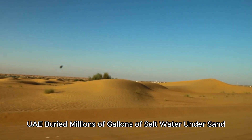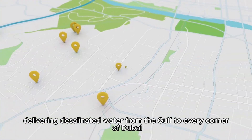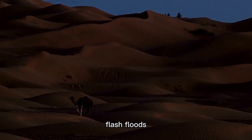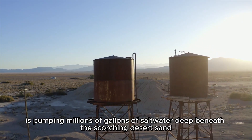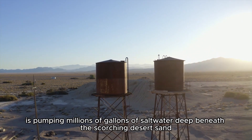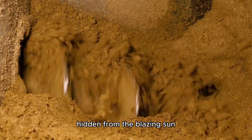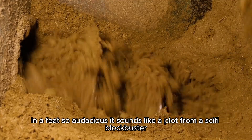The UAE buried millions of gallons of salt water under sand — and the result is unreal. Whispers are swirling through the dunes: rumors that Dubai, the glittering heart of the Emirates, is pumping millions of gallons of salt water deep beneath the scorching desert sand. They say it's all happening underground, hidden from the blazing sun, in a feat so audacious it sounds like a plot from a sci-fi blockbuster.